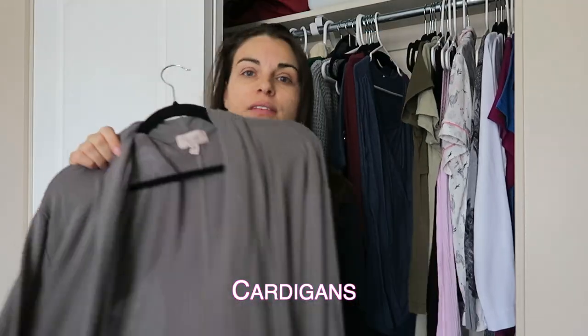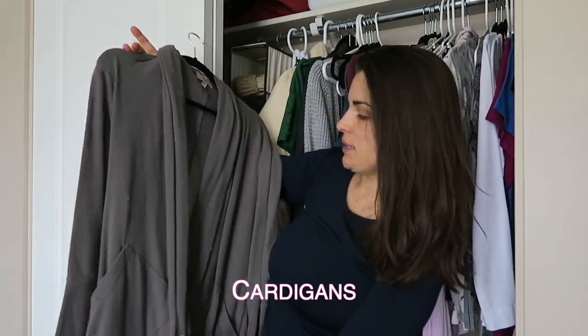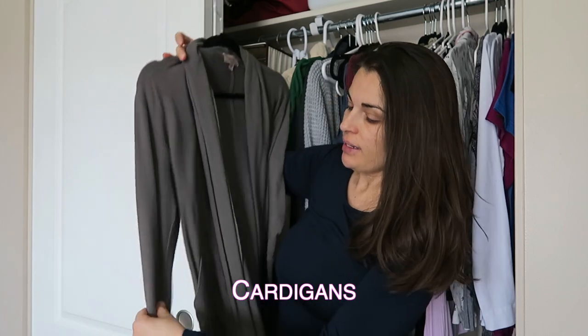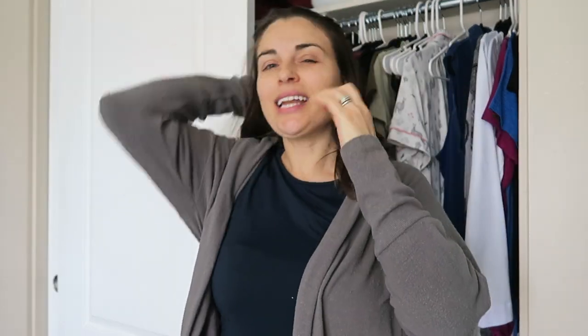I love having cardigans on hand. It is by Allison Brittany, it is a medium, and it has the thicker cuffs which I like. I just see myself grabbing it a lot because it's kind of chilly but you don't really want to wear a jacket. You don't want to wear a sweater and it's easy to breastfeed in.